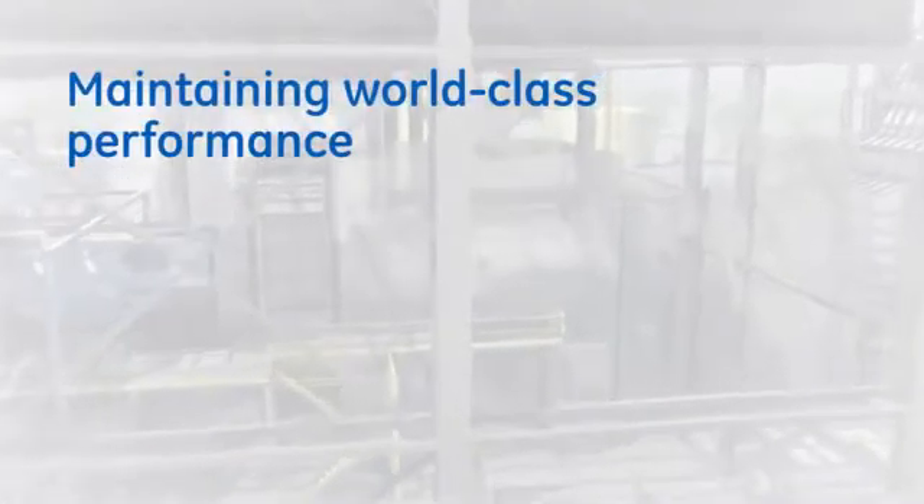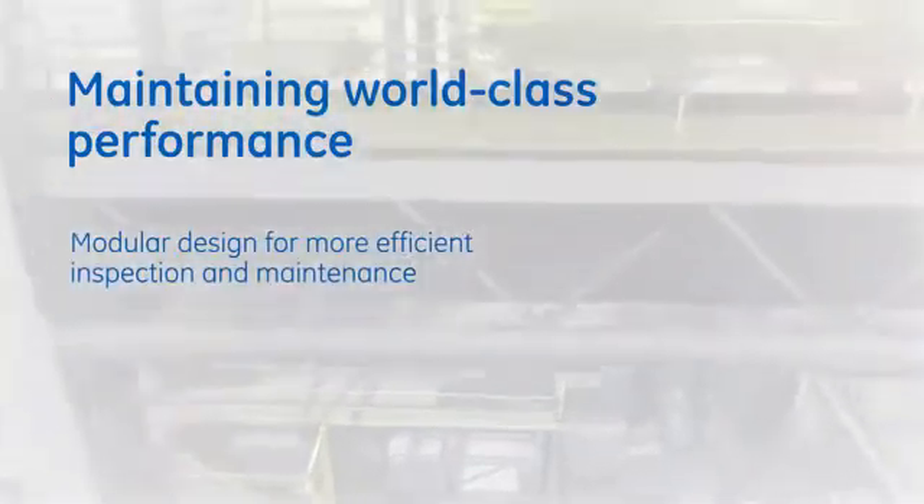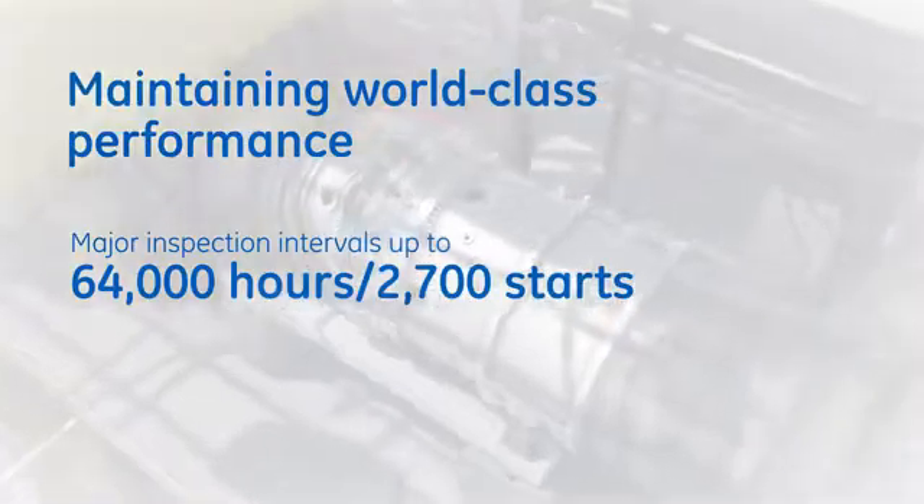GE customers can sustain these high operating standards over their lifecycle with proven strategies that reduce performance and asset degradation, including condition-based maintenance and monitoring and diagnostic services.